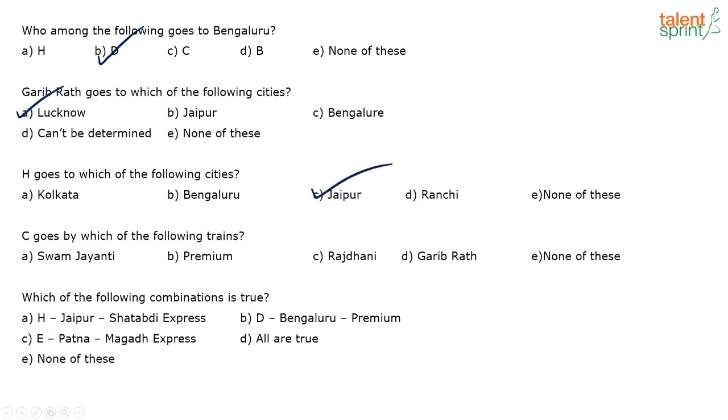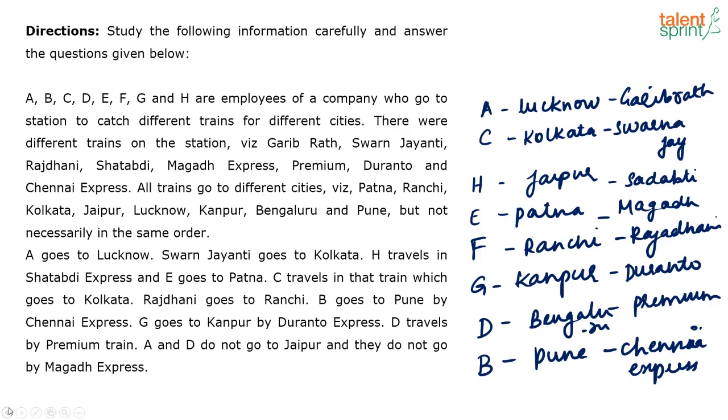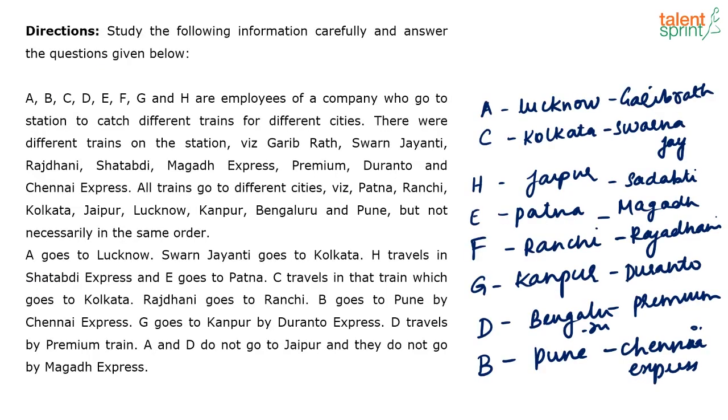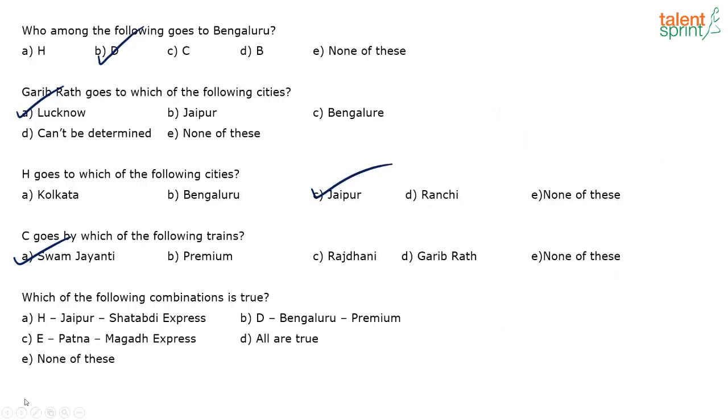C goes by which train? C goes by Swarna Jayanti. Which of the following combinations is true? H — Jaipur — Shadabdi Express; D — Bengaluru — Premium; E — Patna — Magad Express. All three are true, so all are correct — that's your answer.